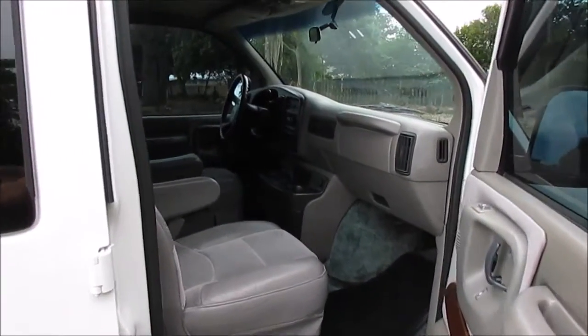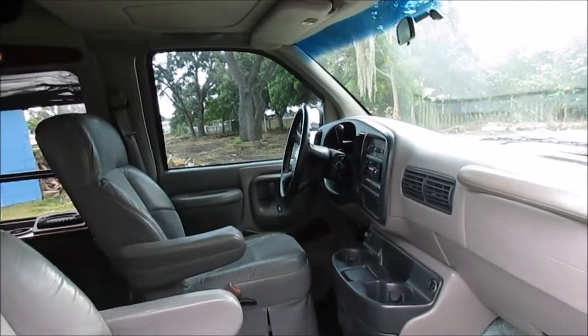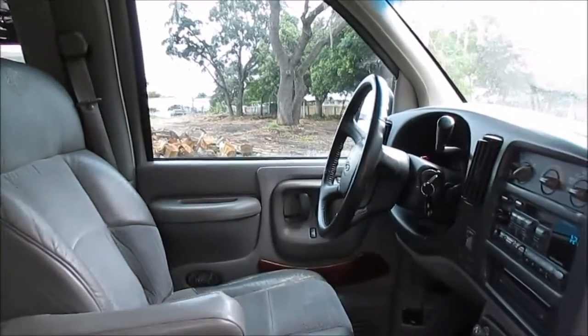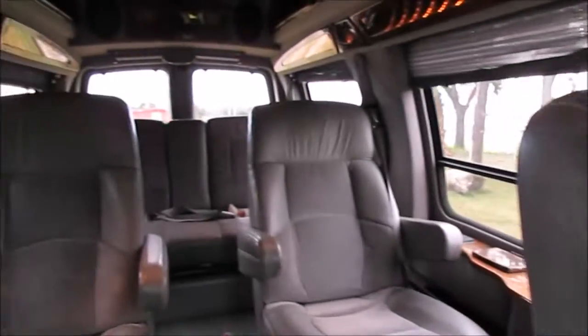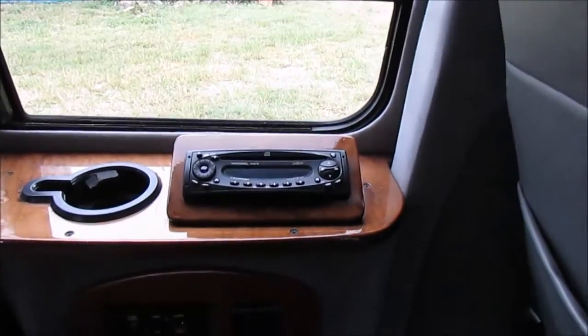The interior of this Mark III conversion van is in outstanding shape. All of the features work up front such as the power windows, power door locks, and mirrors. The air conditioning blows ice cold. The audio system sounds fabulous. For your rear passengers, the ambient lighting looks incredible and the rear audio system sounds incredible.